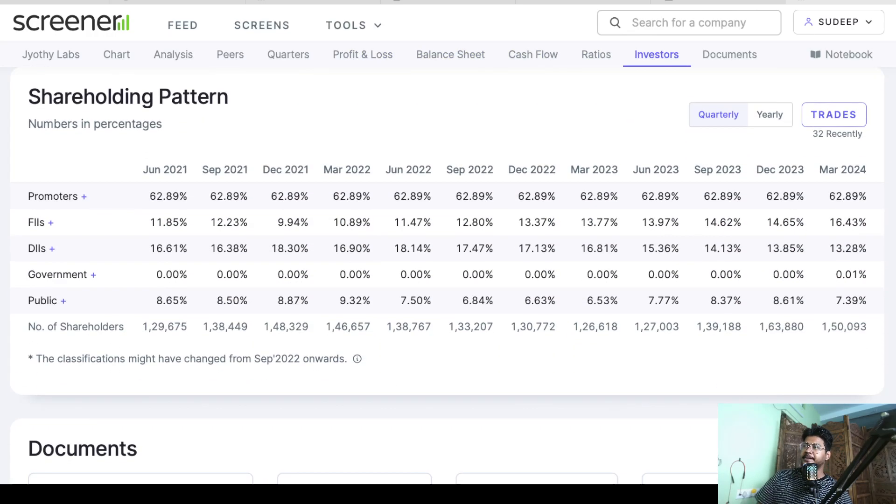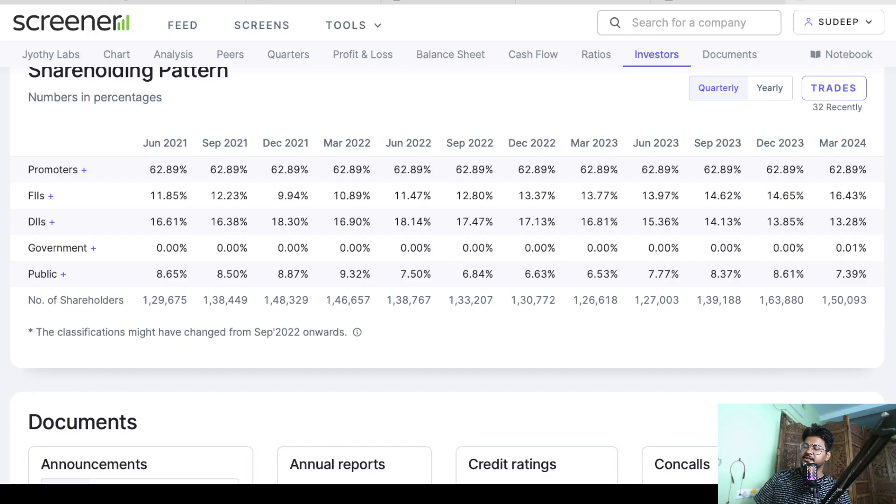Now looking at the shareholding pattern. In June 2021 promoters were holding 62.98% and currently they are still holding 62.89% — essentially no change in promoter stake, which is a very good sign. That means they are very confident about their own company and are not selling even 0.01% of their stake. FII holding has gone up from 11.85% to 16.43%, and comparing just the last quarter it increased from 14.65% to 16.43% — a very good increase. DIIs have reduced their stake, but the overall smart money combined with promoters has increased its position.